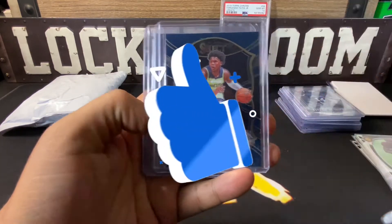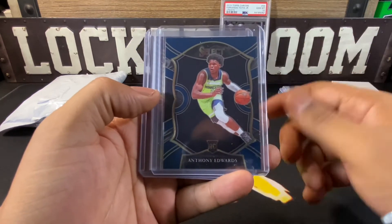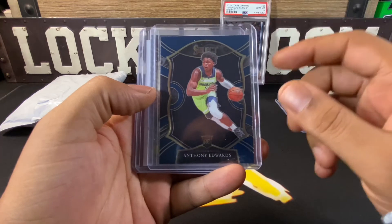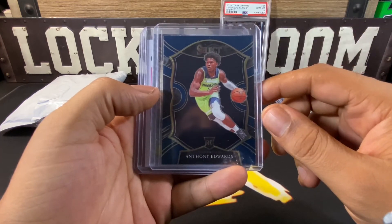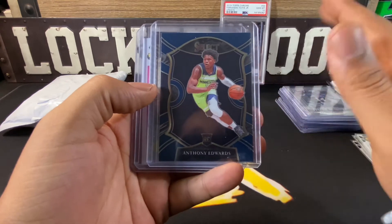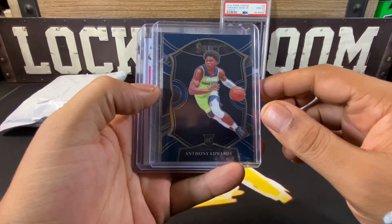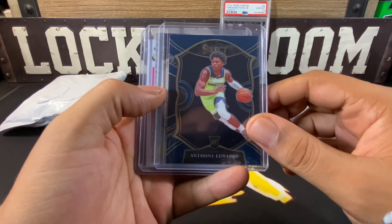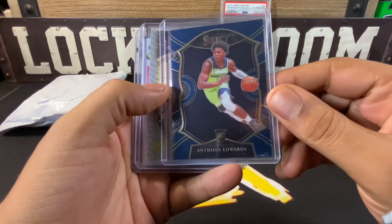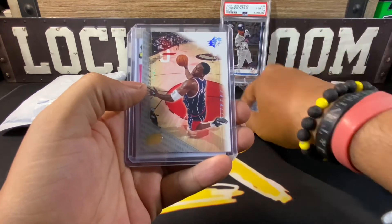Then some basketball cards. We got an Anthony Edwards — I guess LC was feeling sorry for me. If you've been following my Select videos, I've had a hard time pulling Anthony Edwards. I seem to get a lot of LaMelos, which I'm not complaining about, but Anthony Edwards has been eluding me. Shout out to LC, I appreciate you looking out for me right there.